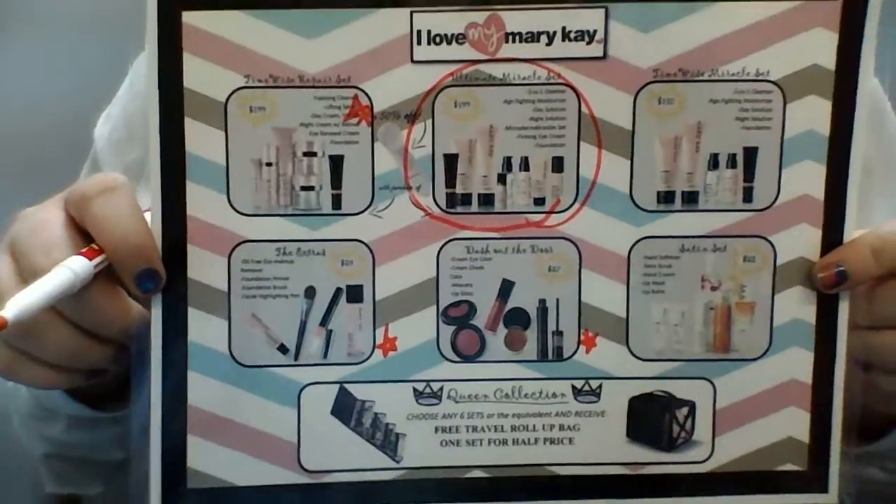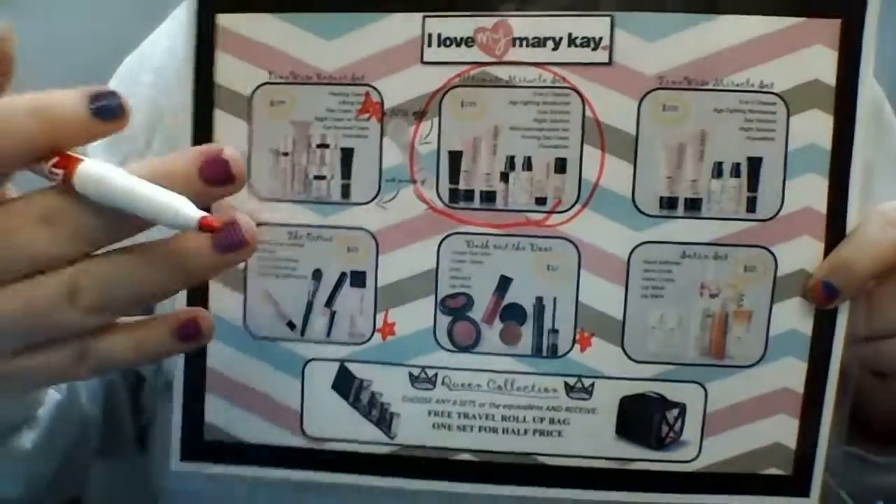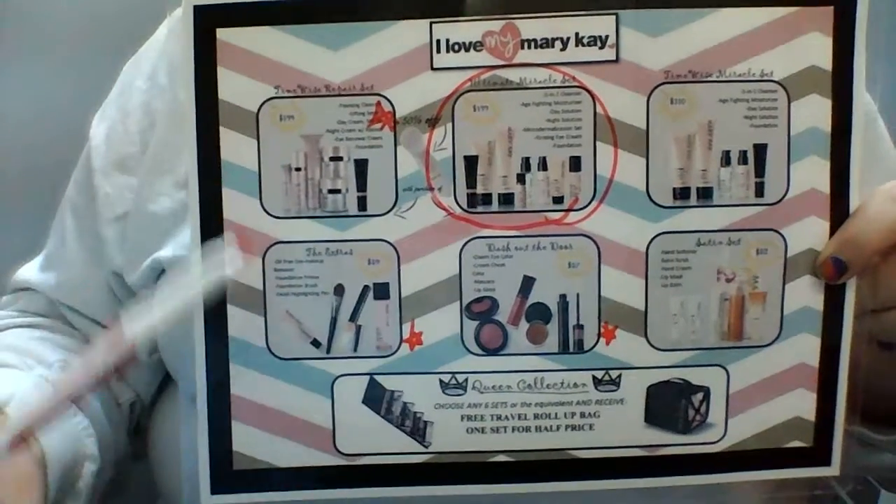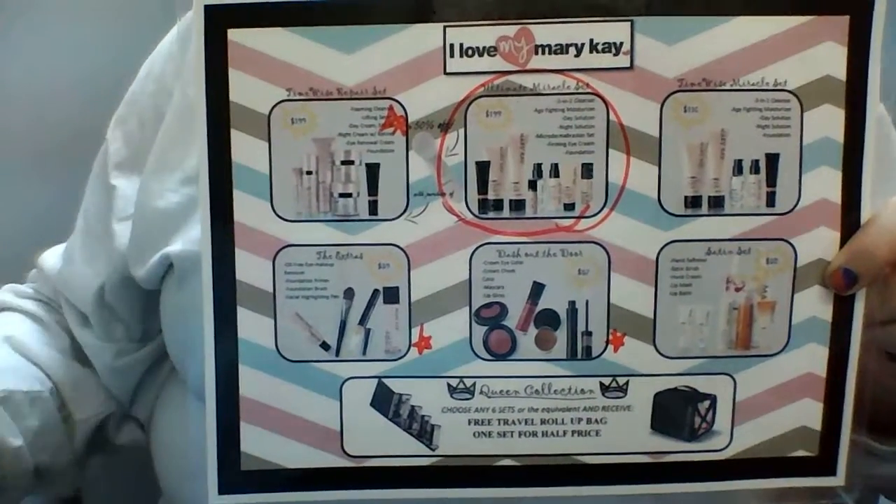In the next video, I will teach you what to do with that. So you're going to have them circle what we use today and put stars beside everything that they would get if money were no object.